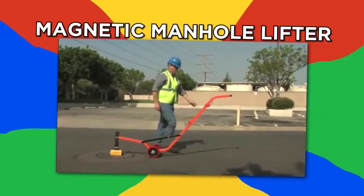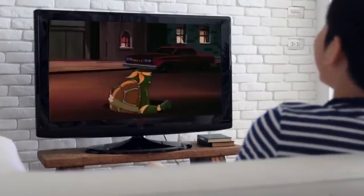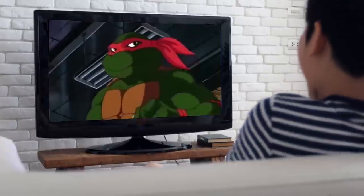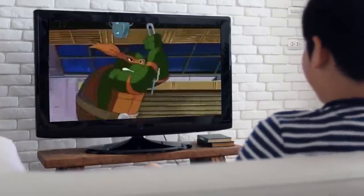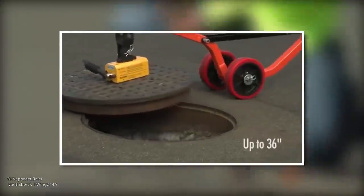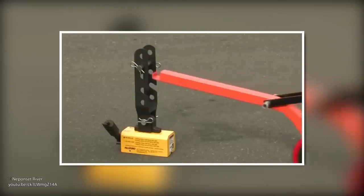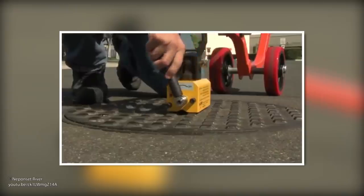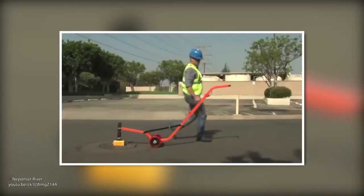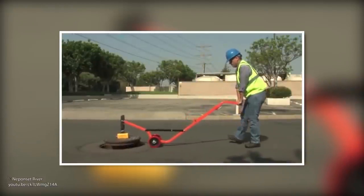Magnetic manhole lifter. Lifting a manhole cover is really hard work, despite how deceptively easy those teenage turtles make it look on TV. But this magnetic manhole lid lifter makes it easy for mere mortals like you and I. The device unfolds into a dolly, and a magnet is attached on one end. It grips the manhole lid, and the worker simply goes to the other side and pulls down on the handle — the lid comes right off.